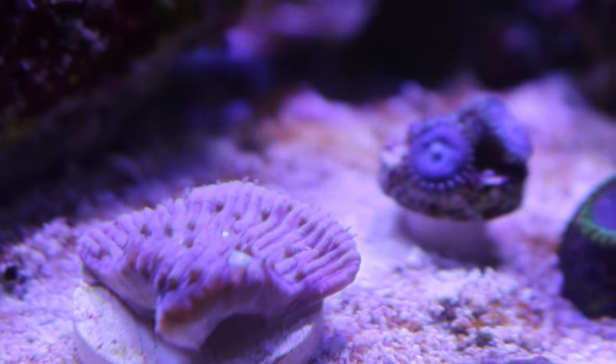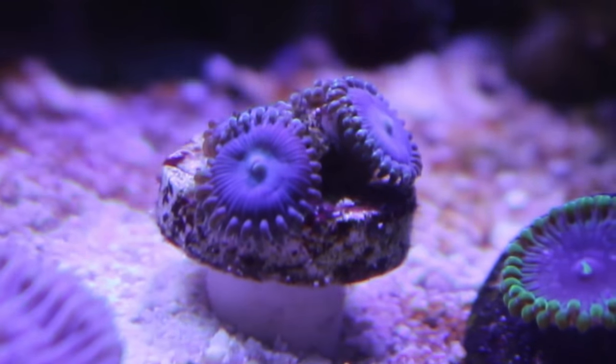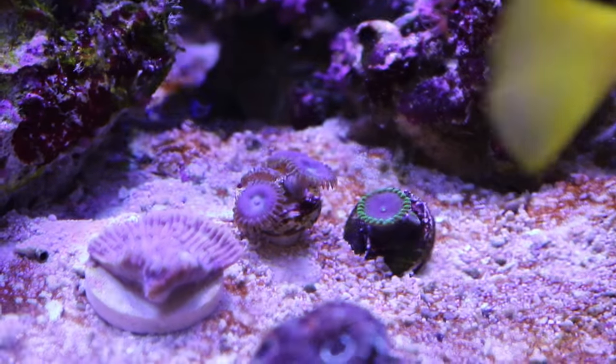Thank you very much to Miss Saltwater Tank and Tidal Gardens for these amazing corals. If you don't know about Miss Saltwater Tank or Tidal Gardens, subscribe to their YouTube channels — the links will be in the description below. Be sure to leave a like and comment down below if you have any questions. The Duncan Coral t-shirt is still available but only for a limited time, so be sure to follow the link in the description. Thanks again for watching and we'll see you next time on the Coral Reef Talk.